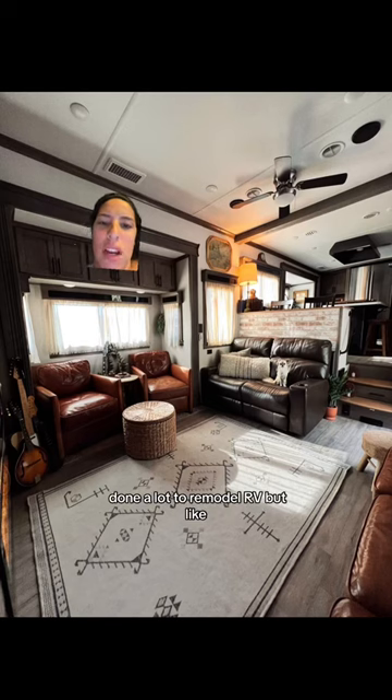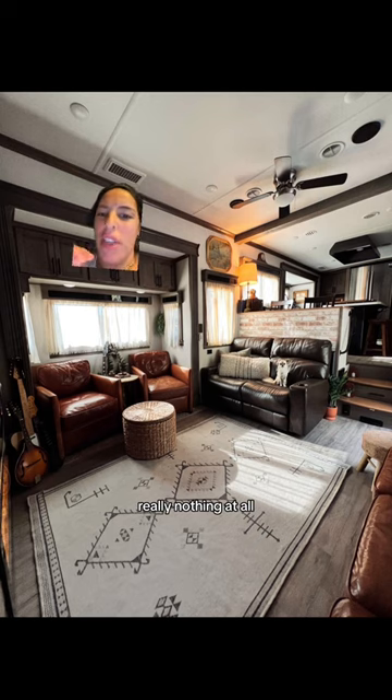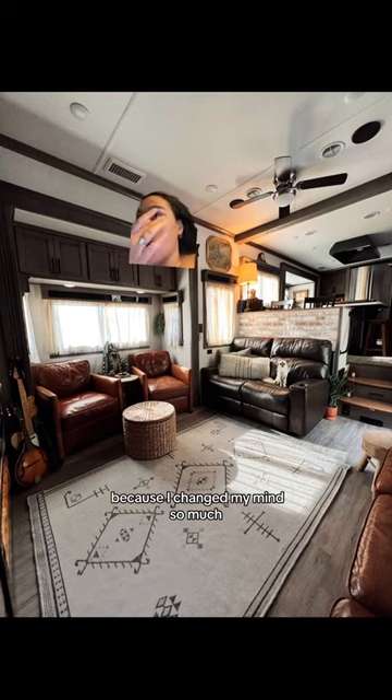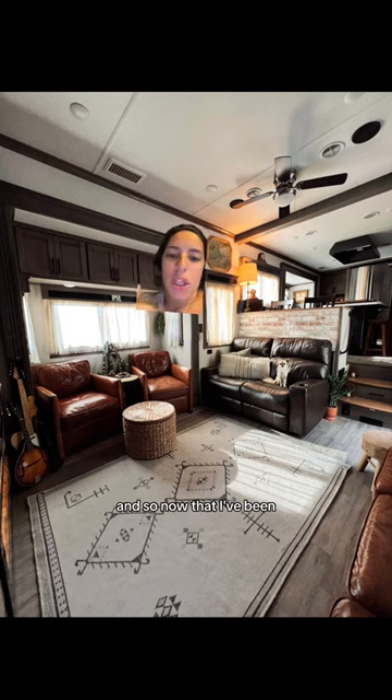So you can see that I've done a lot to remodel the RV, but really nothing at all. Everything's reversible — the wallpaper and everything. I did this on purpose because I change my mind so much. Now that I've been in this RV for about a year and a half, I'm ready to take it to the next level and start painting.